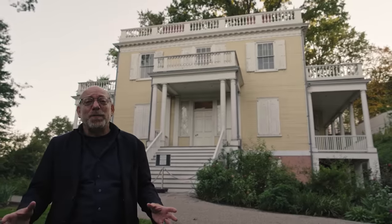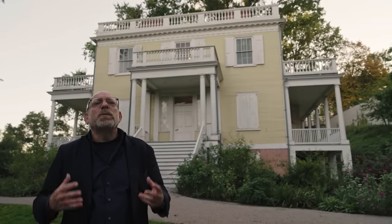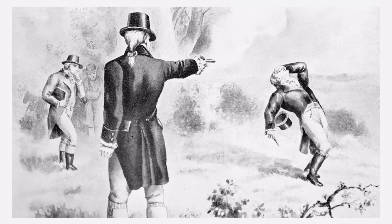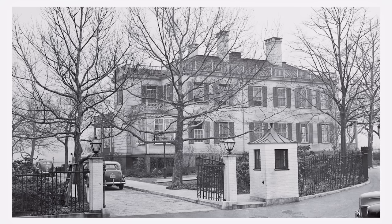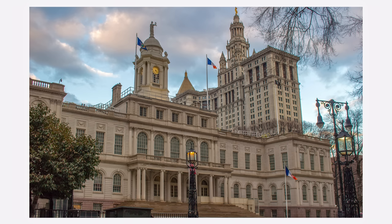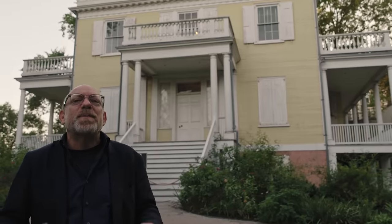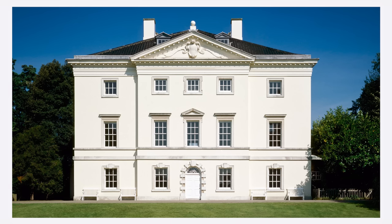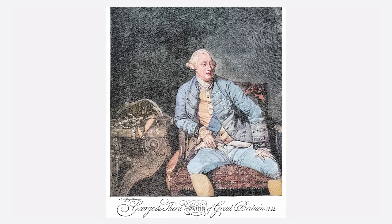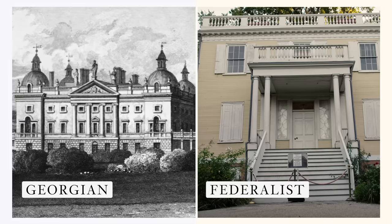Behind me is the Grange, built for Alexander Hamilton in 1802. Sadly, he would only live here for two years before he was tragically killed in a duel with Aaron Burr. It was built in the Federalist style by John McComb, who also designed the lighthouse at Montauk Point, Gracie Mansion — where the mayor of New York still lives while in office — and New York City Hall. The Federalist style became the unofficial style of the early United States, and is sort of a stripped-down version of the Georgian style developed by Robert Adam in England. Georgian buildings also imitated classical architecture, and were named for all the kings named George, so the fact that the Federalist style diverges from that has a nice parallel to the history of the United States.